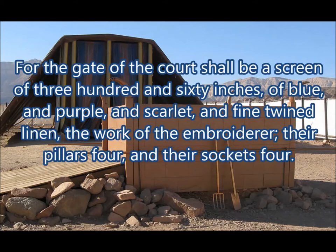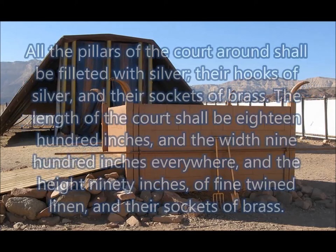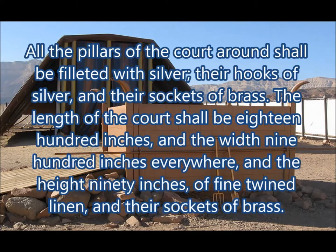Through the gate of the court shall be a screen of three hundred and sixty inches, of blue and purple and scarlet and fine twined linen, the work of the embroiderer. Their pillars four and their sockets four. All the pillars of the court around shall be filleted with silver. Their hooks are silver and their sockets are brass.